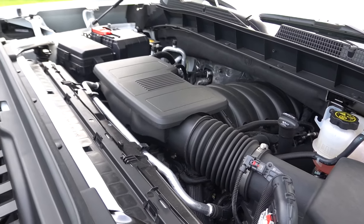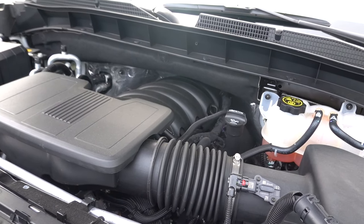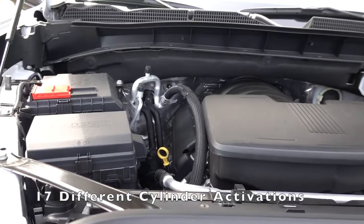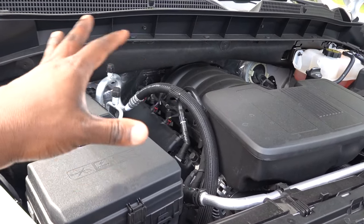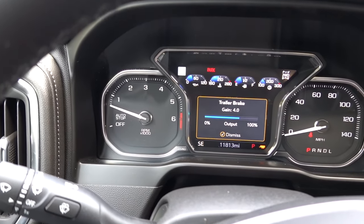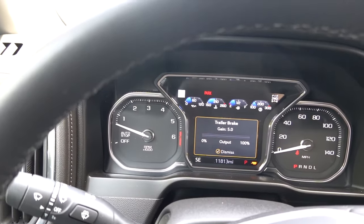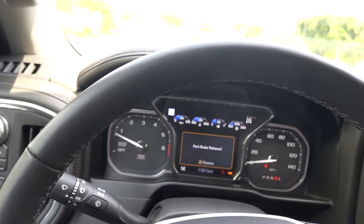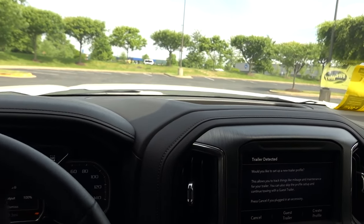Let's check out the 5.3-liter under the hood. This is going to be good for 355 horsepower and 388 pound-feet of torque, mated to a 10-speed transmission. This does have fuel management, so it can drop down to as few as two cylinders for fuel efficiency. And this is a really quiet engine. Having tow haul mode and the trailer brake — you can set the percentage. We'll set this to about 5, and you can pull forward to see how it slows things down.